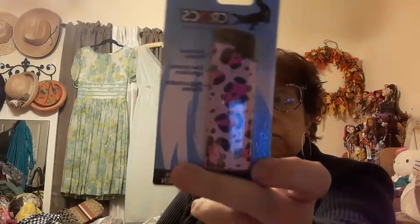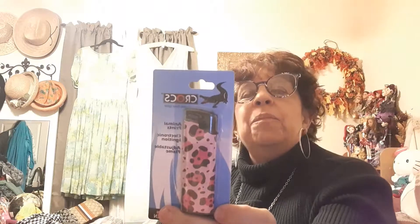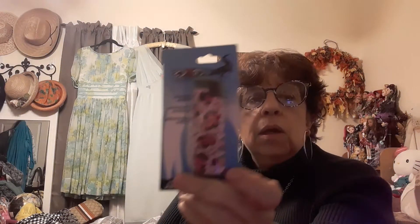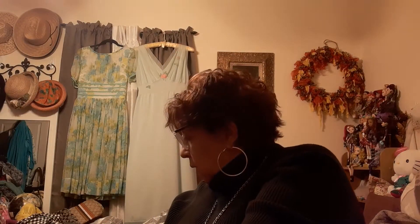I also got a lighter — I don't smoke, but I don't have any lighters or matches and thought it should be in the survival kit. It's by Crocs; it was a dollar so I grabbed it.